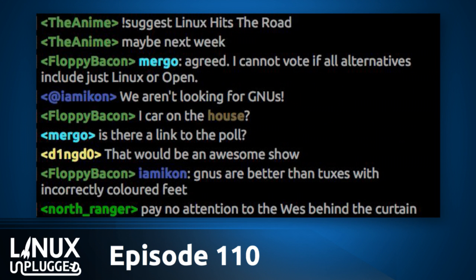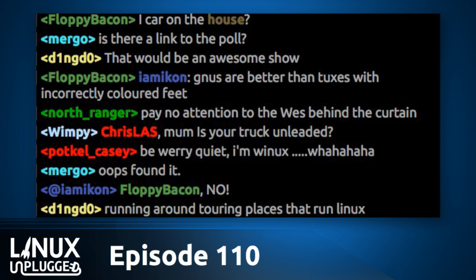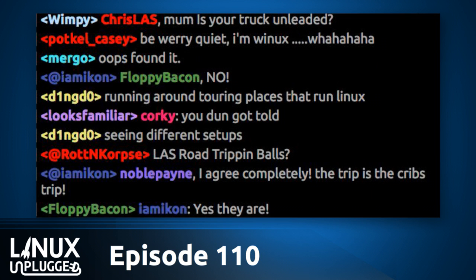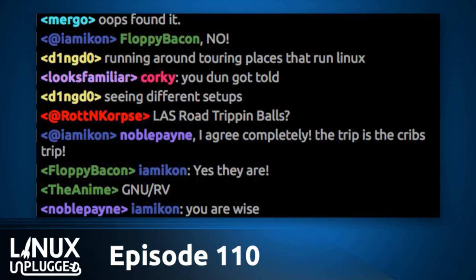This is the last Linux Unplugged recorded in studio — starting next week I'll be on the road. There are definitely a few things still to work out. I don't have all of the studio itself assembled in the RV yet, and I have some tank issues that need to be worked out. Before I leave on Saturday I still have Unfilter, two Tech Snaps, and a Linux Action Show to record, and I'll see if I can fit in a Tech Talk. It's going to be nuts.